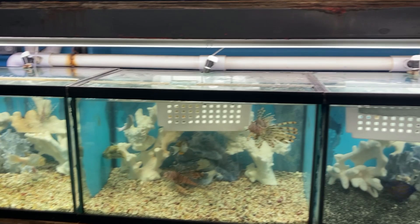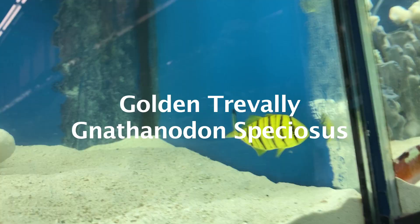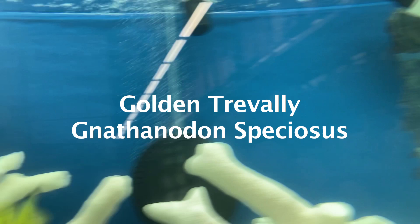First up, we have the Golden Trevally, or Golden Kingfish. I always stop to admire their unique oblong bodies, opaque yellow-gold color, and overall uncommon appearance. Like many juvenile fish, you can't expect the young of the species to maintain their coloration.